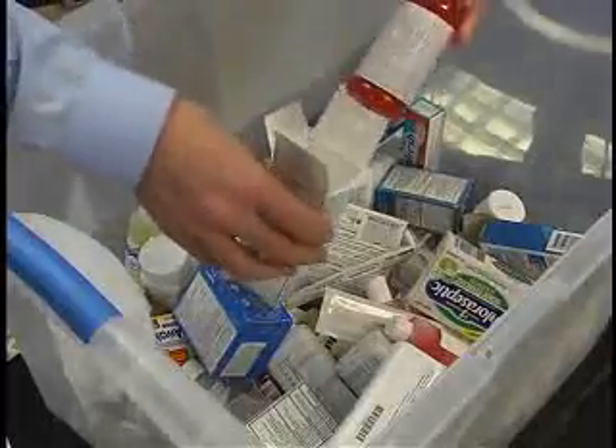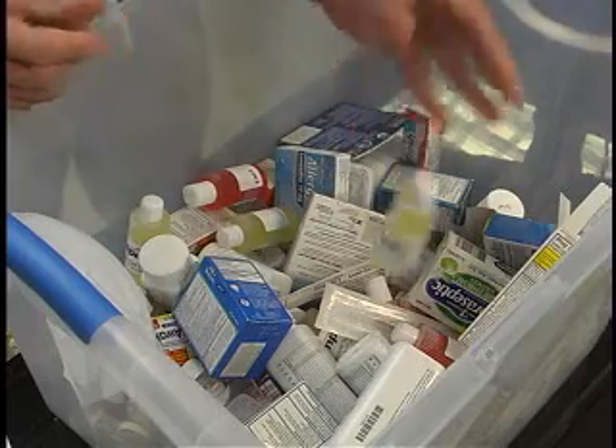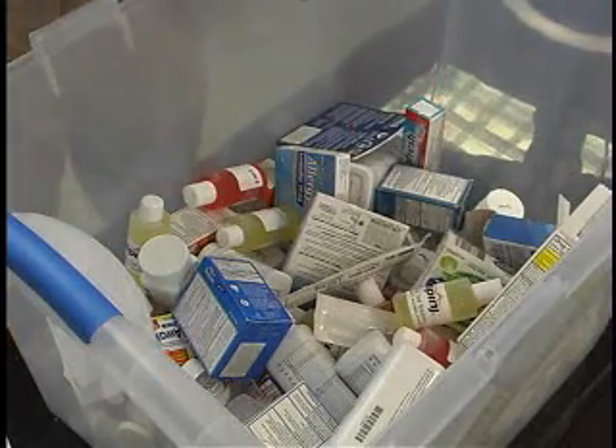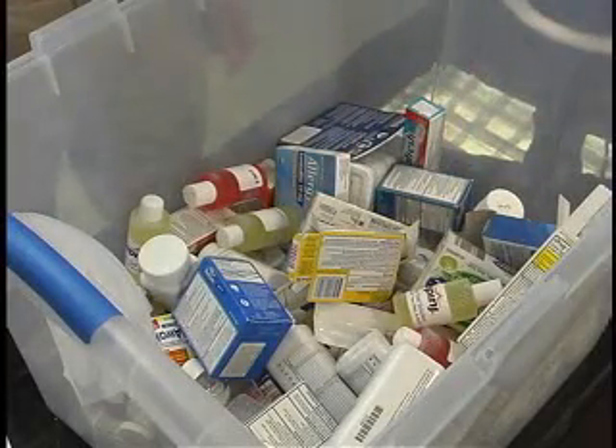We filled this tote with 100 items tagged with inlays featuring Impinj's Monza Gen2 tag chips. Note that the majority of the items have either metallic content such as blister packs, or are liquids such as saline. We'll be reading the tote using UHF's near field, so the nature and makeup of the products doesn't really matter because the dielectrics in these objects don't absorb the field energy. Because the biologics don't absorb the field, they aren't heated by the field either.